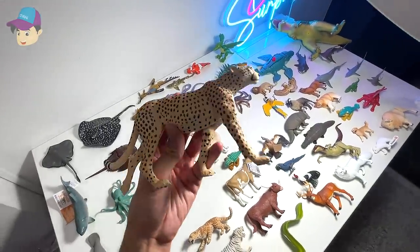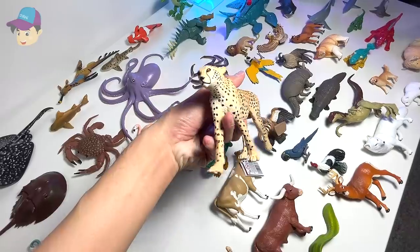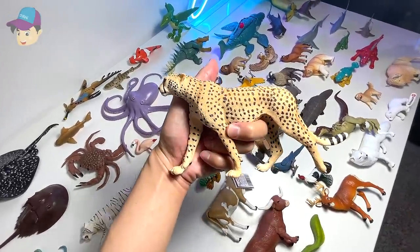How about this one right here? We have a beautiful cheetah. Yes, that's right — the fastest land animal.